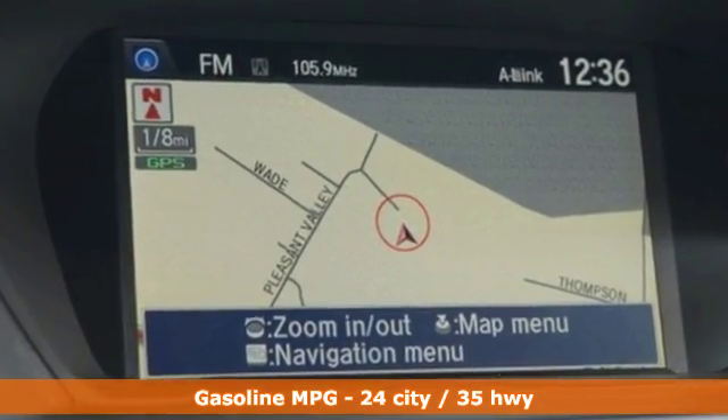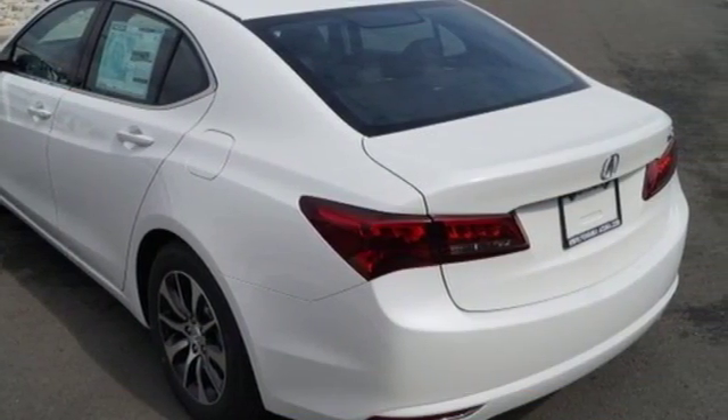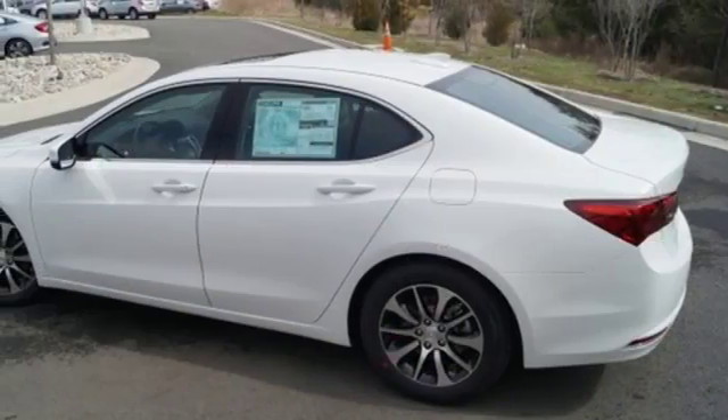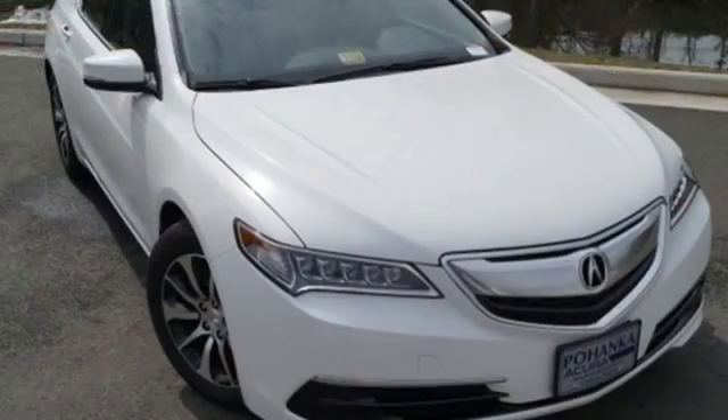Heated seats with memory settings, dual-zone climate control, and a moonroof keep it relaxing. Substantial power comes pleasantly balanced in this thrill ride, offering an integrated dynamic system and agile handling assist system. Thoughtful elegance overflows in this sensational ride.